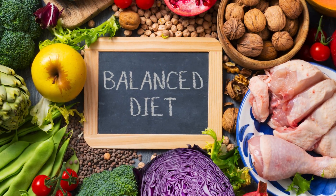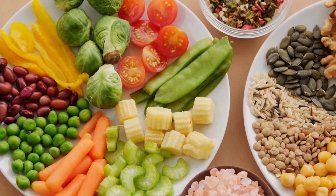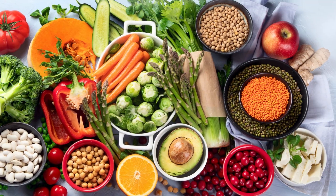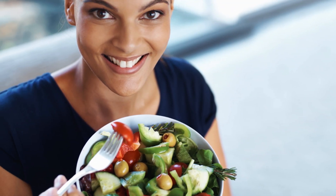A balanced diet rich in vitamins and minerals, such as vitamin K, B12, and folate, can support platelet production and function. Foods like leafy greens, citrus fruits, and lean proteins help keep your blood healthy and ready to respond when needed.